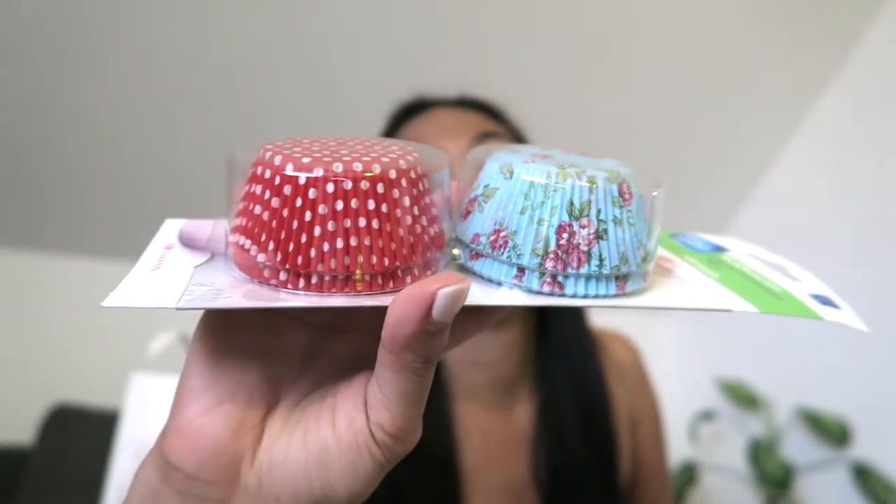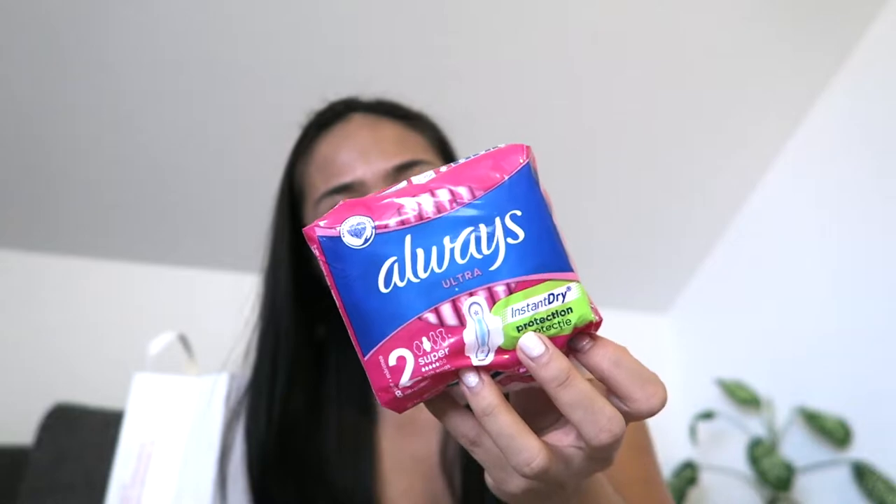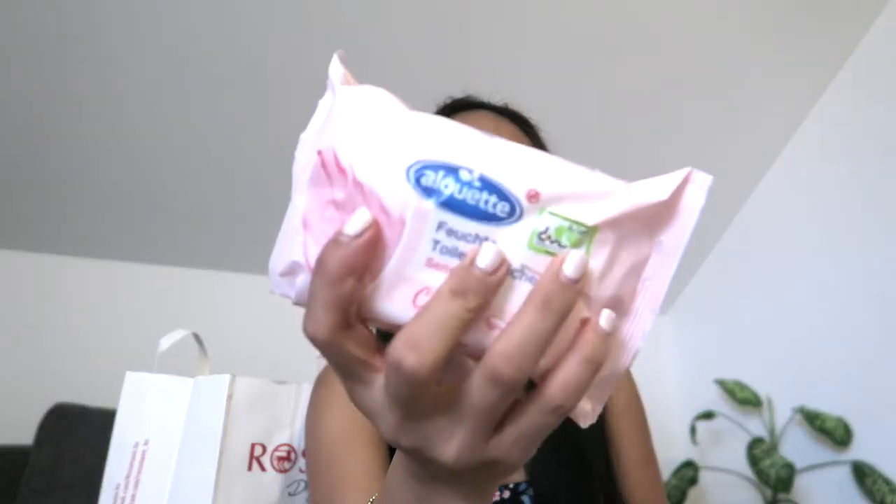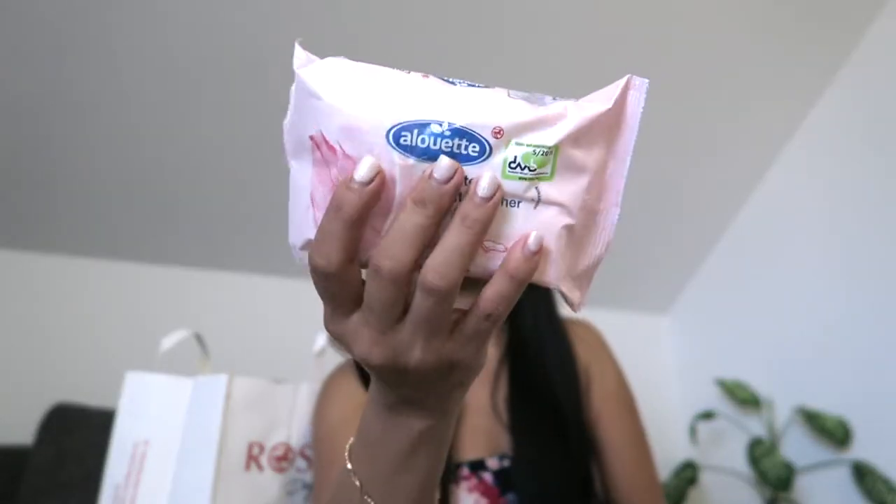I also have this Always Ultra instant dry protection with wings — you know, girls need this every month, so yeah, it's a sanitary napkin. And I got these Alouette wet wipes — it's 70 sheets. It was on sale so I got that.